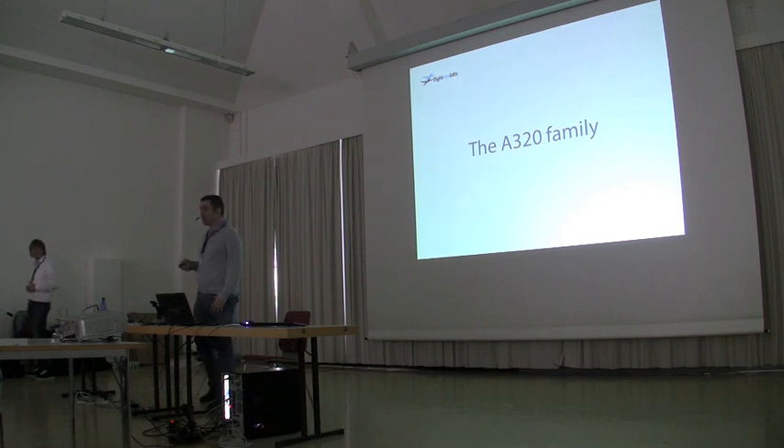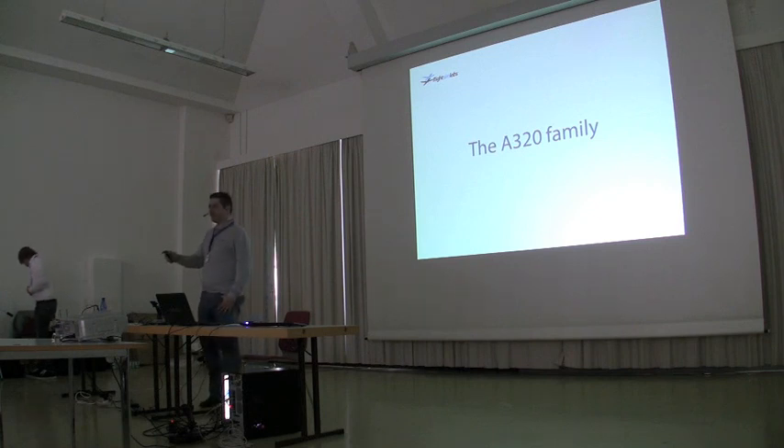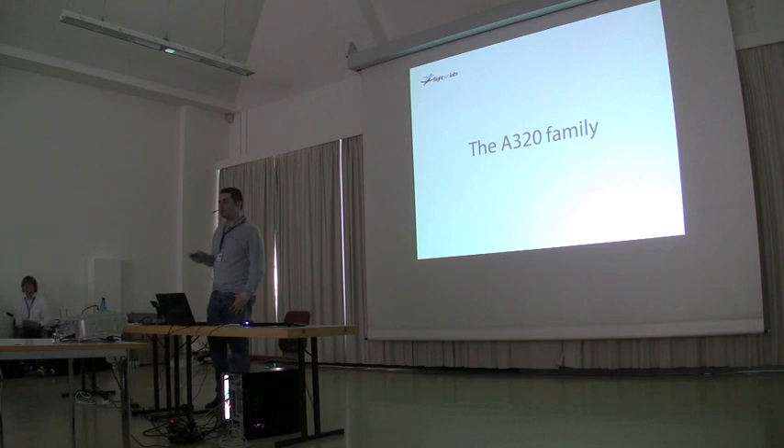We've already been two years in the making, and I know that the first question you guys are going to ask at the end of the show will be: when will it be released? So I'll just start from here and say, third quarter 2012. What you see is going to be released around November or December — pretty much around November.